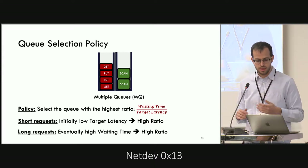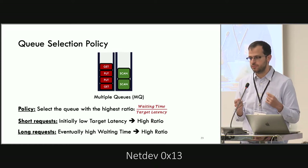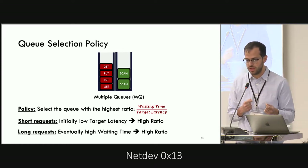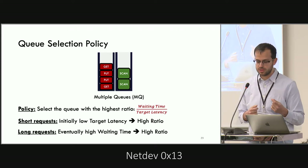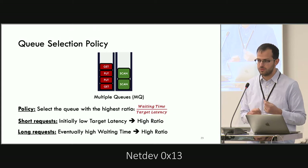Another advantage of this policy is that because we only inspect the first request in each queue, it's super lightweight — and we need that because the dispatcher must make millions of scheduling decisions every second.